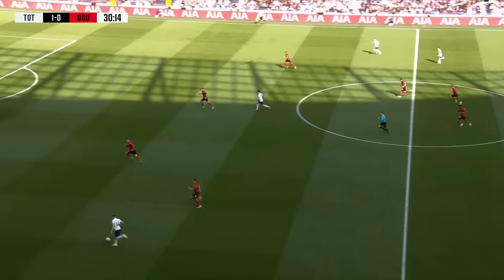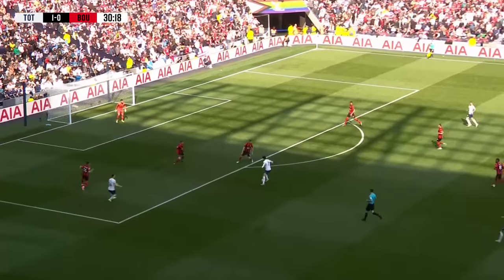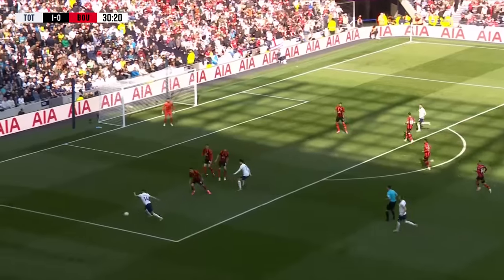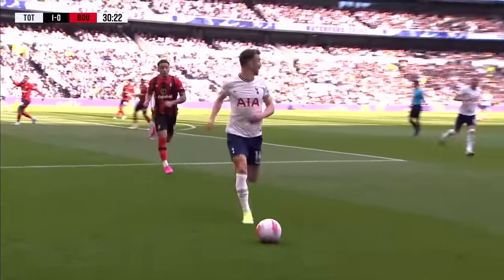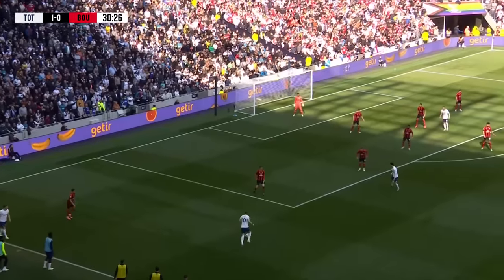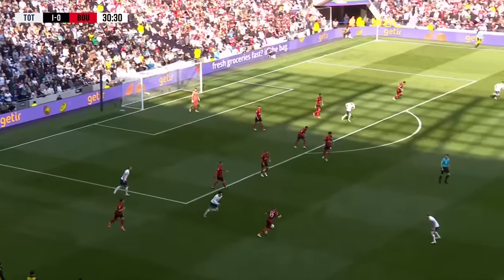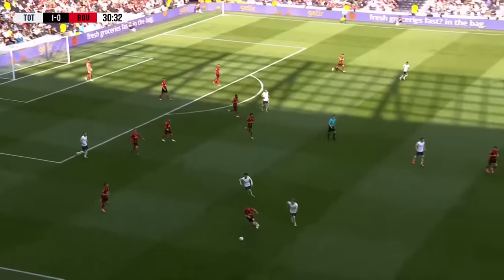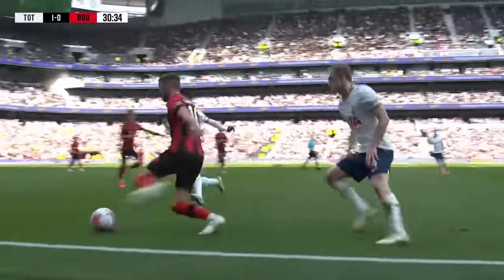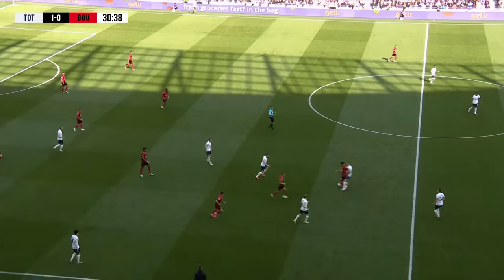Perisic towards the left corner of the area, square to the top of the box to Son, even arriving at the back post. The ball from Son back out to the left has driven Perisic out towards the touchline, which has given Bournemouth a few seconds to get men back. Kane then runs straight into Mepham with excellent defending and Bournemouth have got it back. This game's been littered — both teams giving the ball away cheaply. That's why we've actually got some good positions, and that's why they've gotten some good positions.